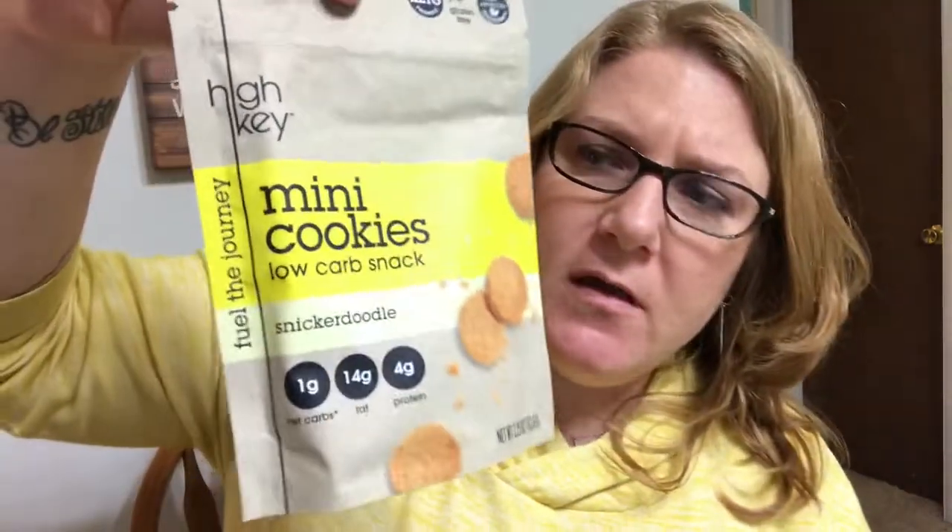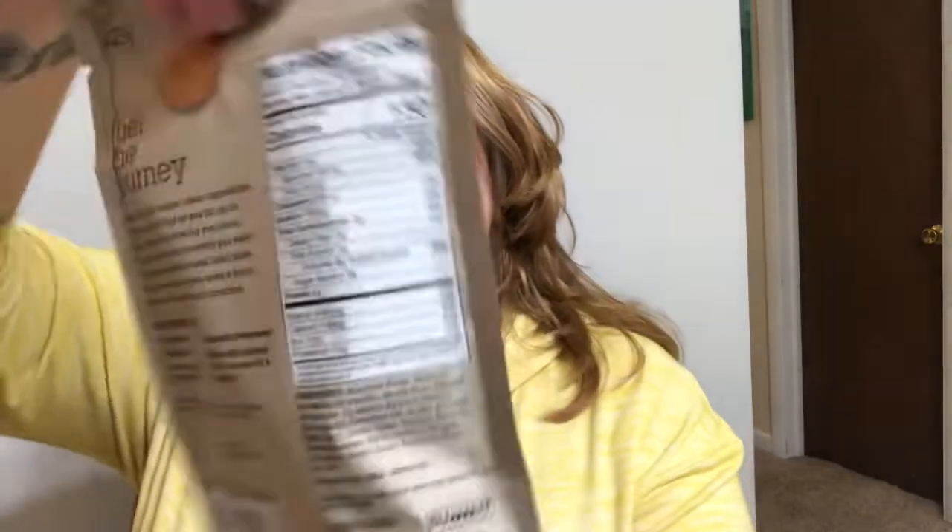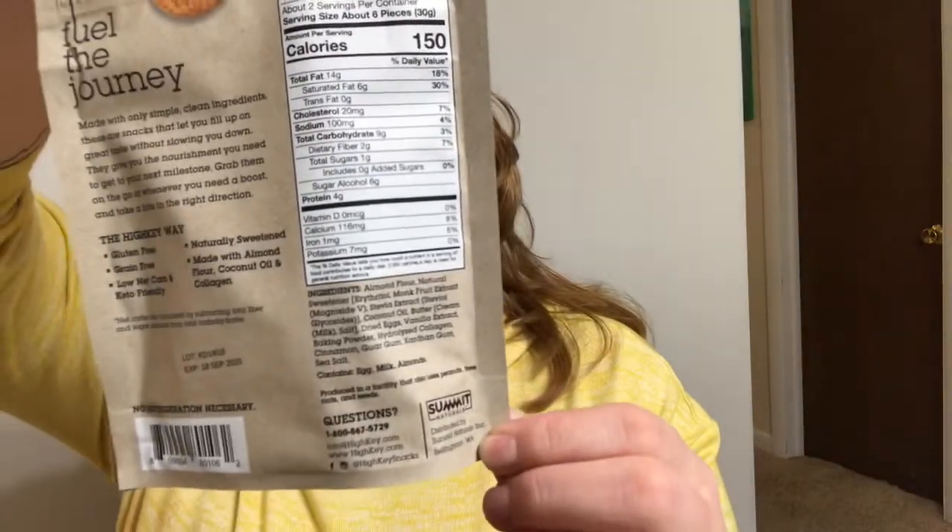The next thing is mini cookies, a low-carb snack, snickerdoodle flavored. There's one gram of net carbs, 14 grams of fat, and four grams of protein. They're by High Key. Here's what they look like and here are the stats on them. These are going to be good. I'm excited to try all this stuff.